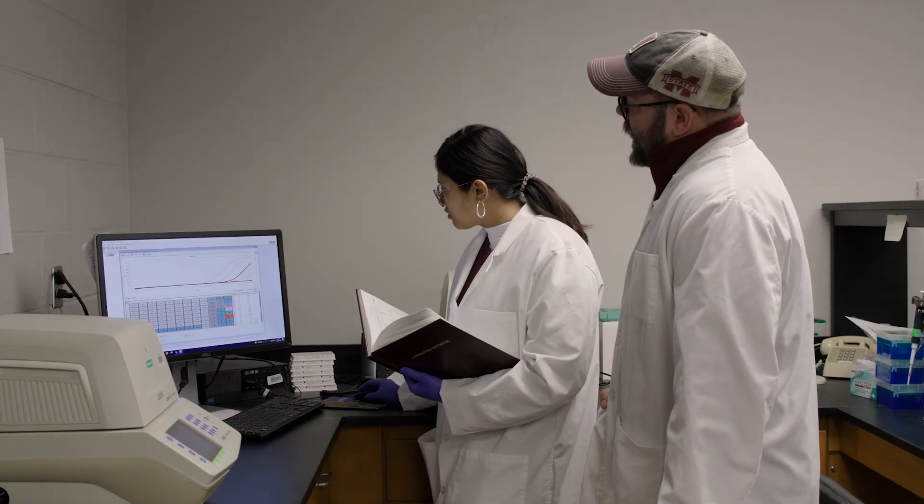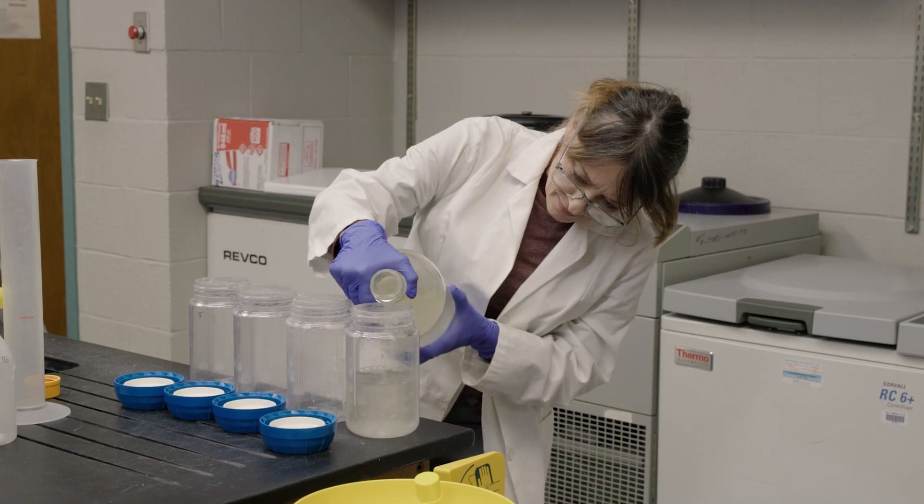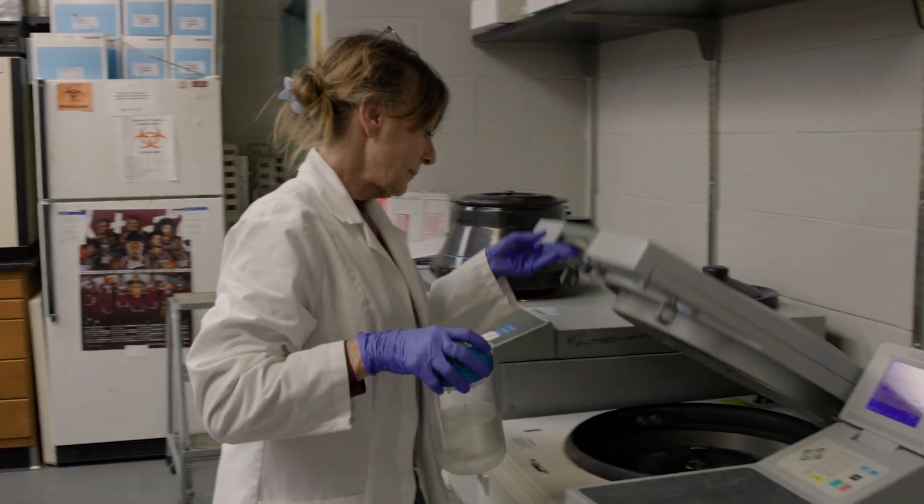We out here at Bear Creek are always using Mississippi State to come out here and do experiments. Staying on top of research has helped this farm be successful through the years, and I think it's helping other fish farmers be successful also. I bet I talk to somebody from Mississippi State at least once a week about something catfish related.